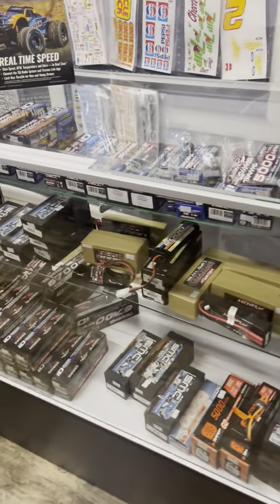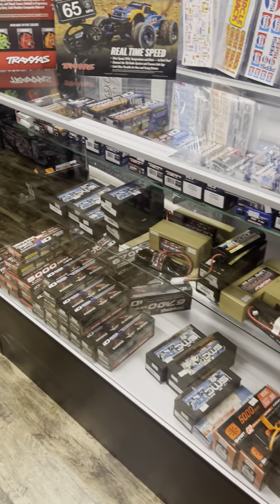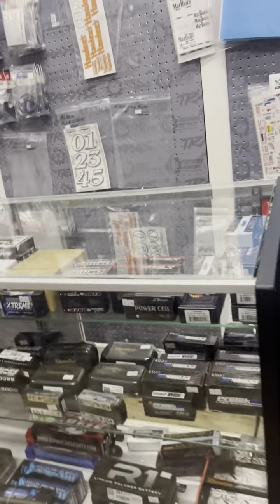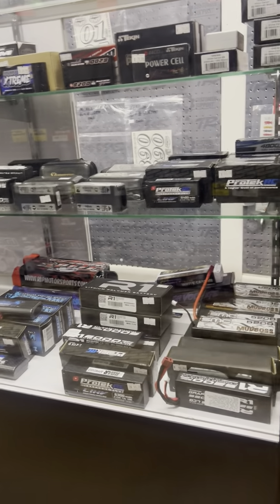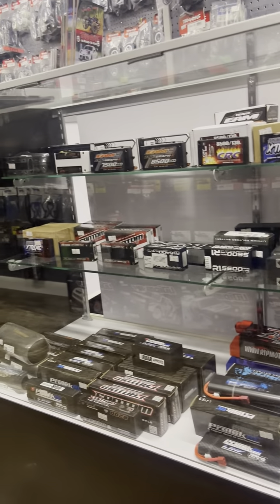We go into the Traxxas right around the corner — batteries are in this case. So there's anything you need as far as those. And then we get into the racing packs as well as the mud boss packs. They are all right in there.